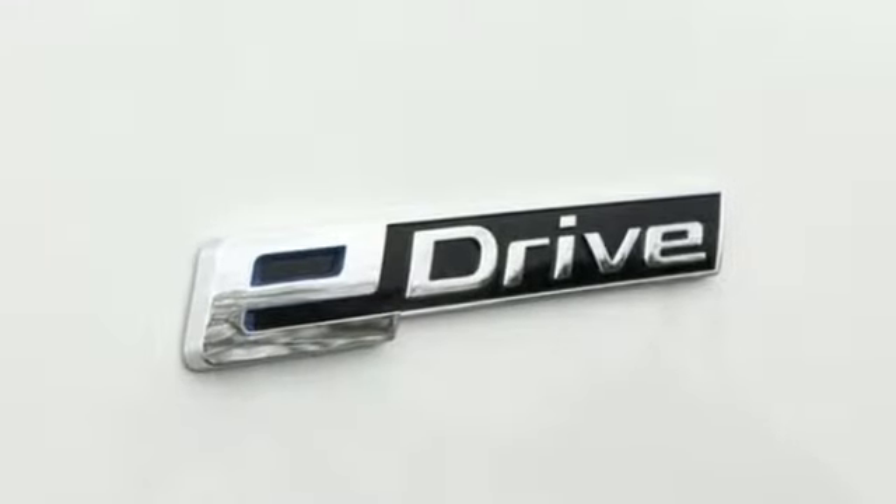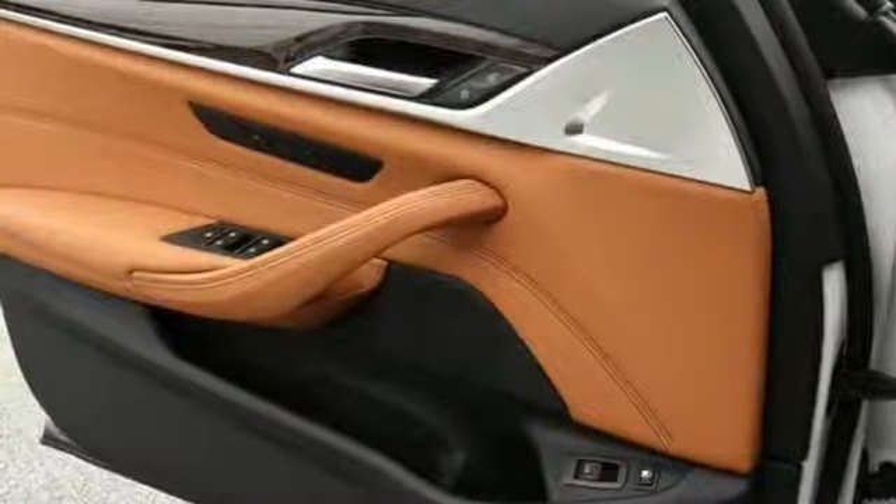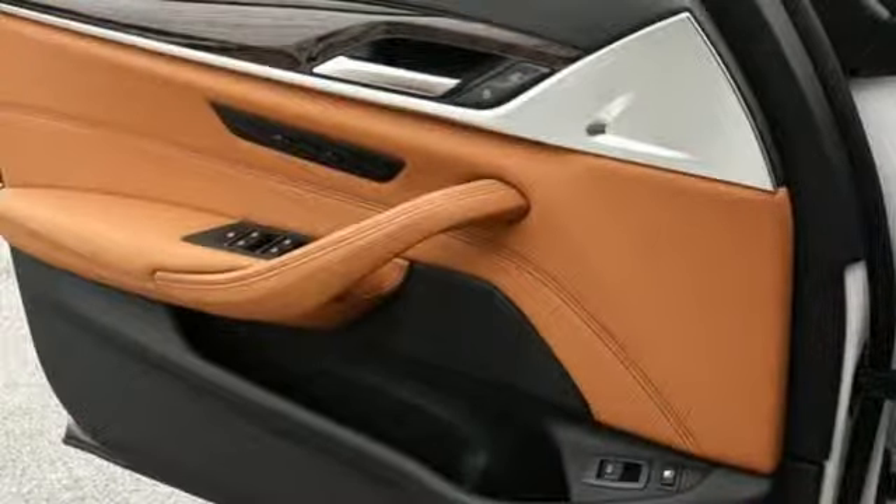Heated steering wheel, intercooled turbo inline four cylinder engine, power sliding and tilting sunroof, gas pressurized shocks and power heated mirrors.